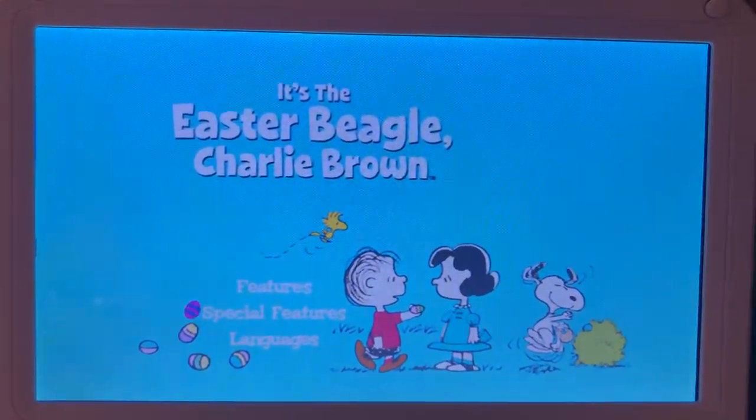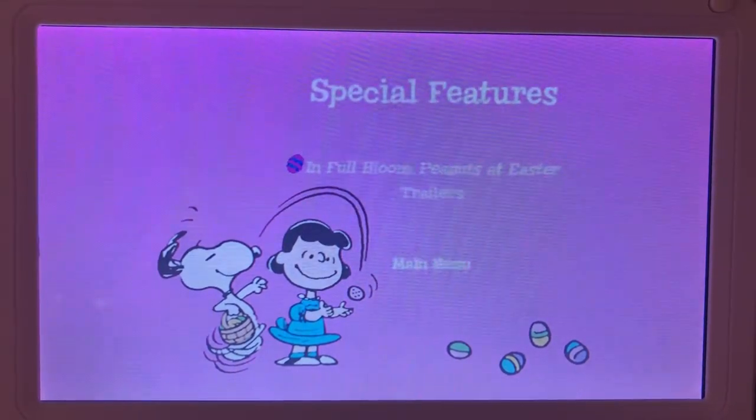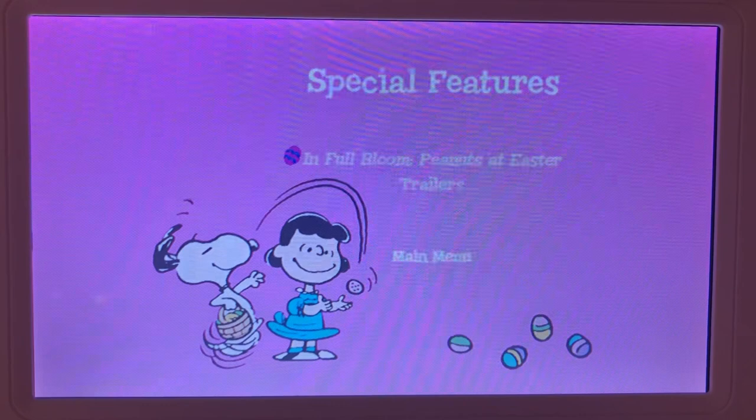Here's some special features. The only special feature that they have on this DVD is In Full Bloom, Peanuts at Easter.